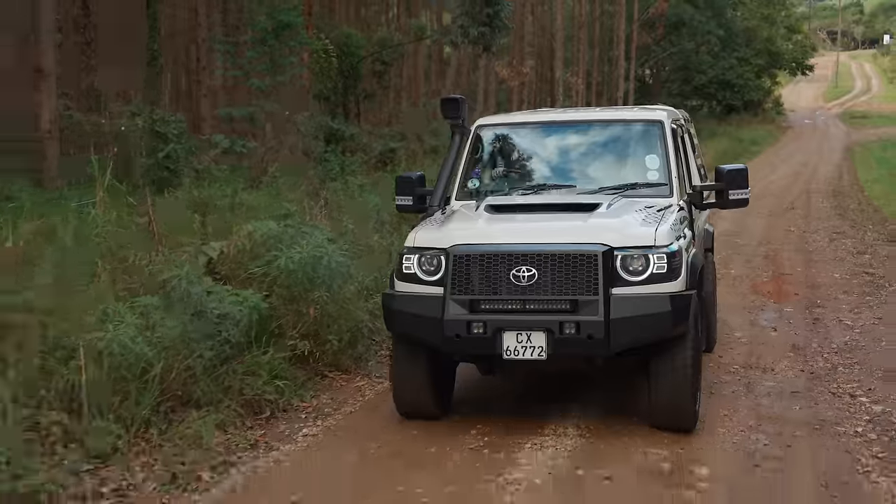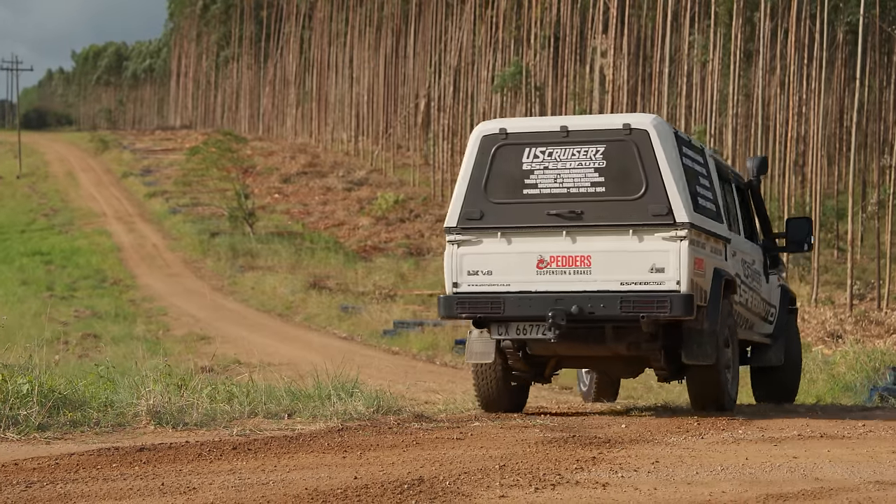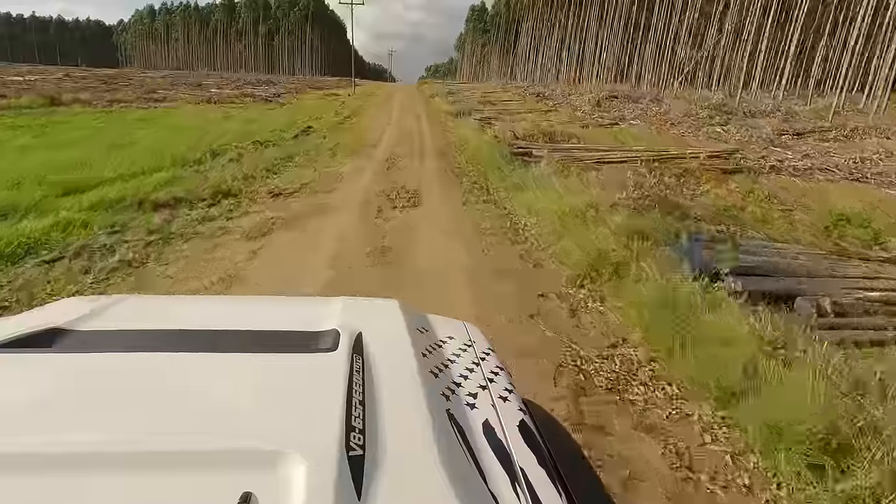We've started a new brand called US Cruises, and we make the Land Cruisers better. It's something we started because I got so many inquiries from guys asking about putting a Hemi engine into the Cruiser, because they want the automatic option — and that's where the idea was born.